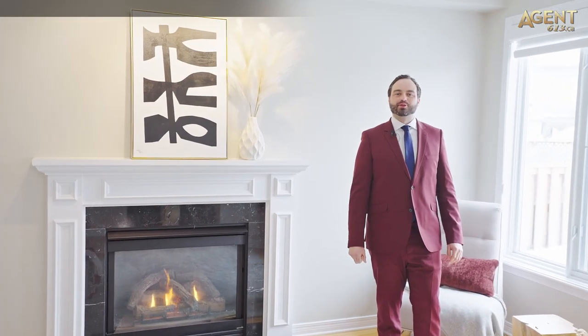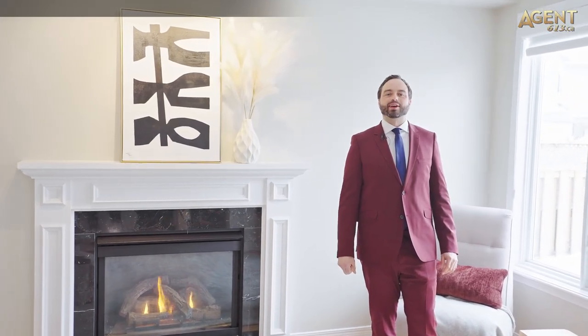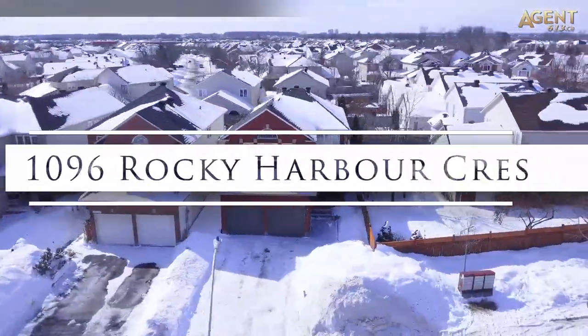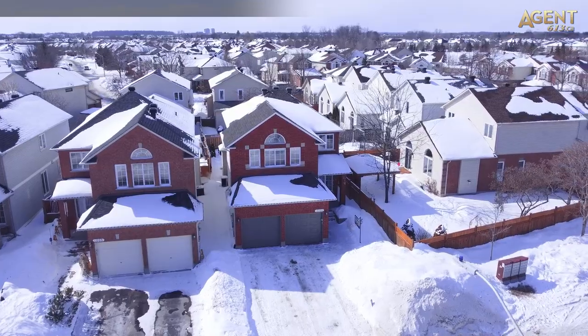Hi, Tim Hewson with the Agent 613 team. I'm here at my smoking hot new listing. Welcome home to 1096 Rocky Harbour Crescent in the highly sought after neighbourhood, Riverside South.